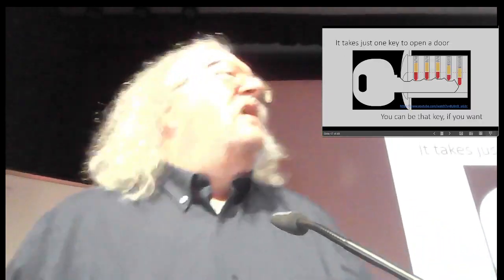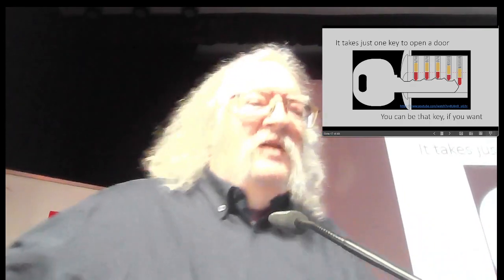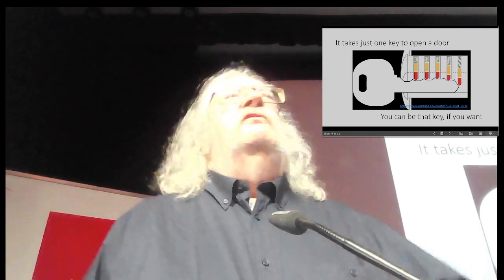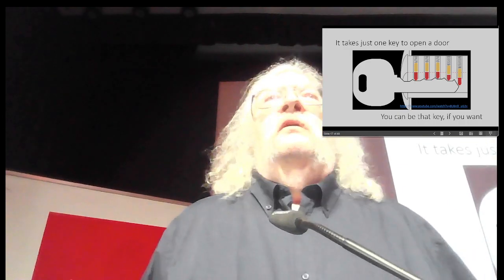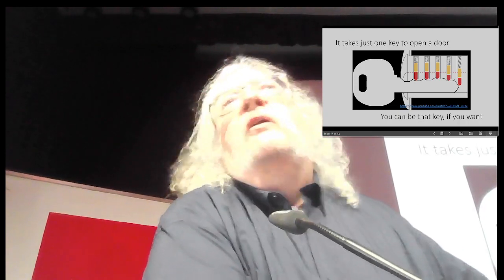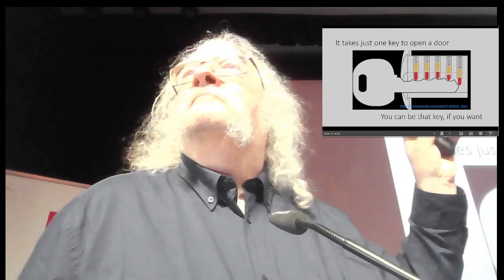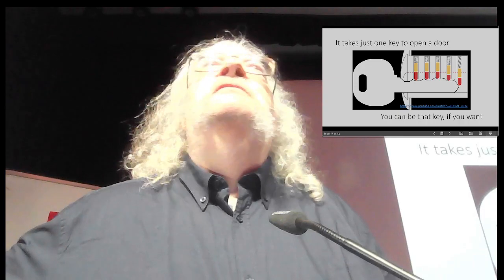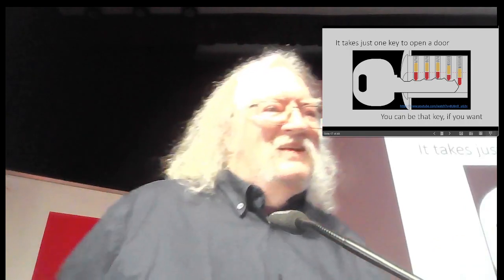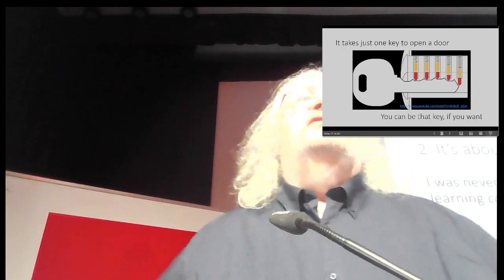I just came up with this yesterday — I don't know if it's a good slogan, you can tell me: 'It takes just one key to open a door. And you can be that key if you want to be.' Audience feedback: good slogan or abandon it? That's just hacking the traditional education system.